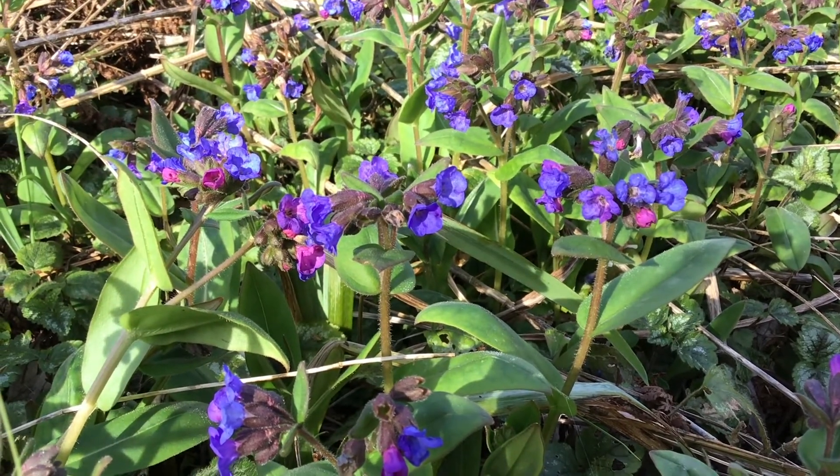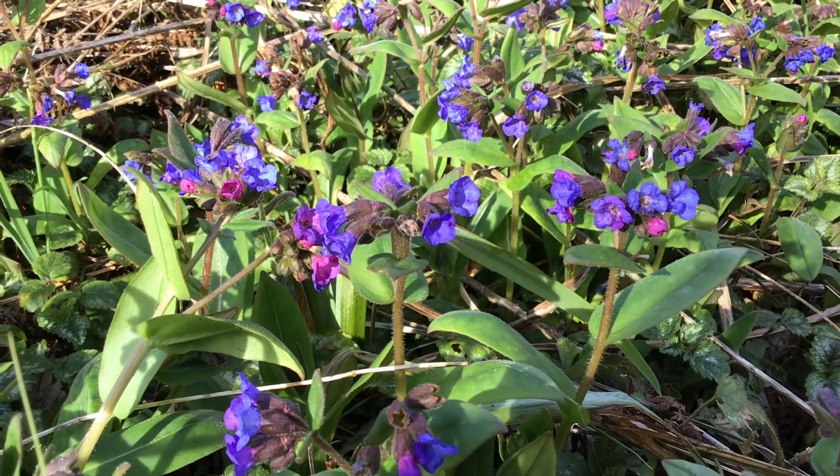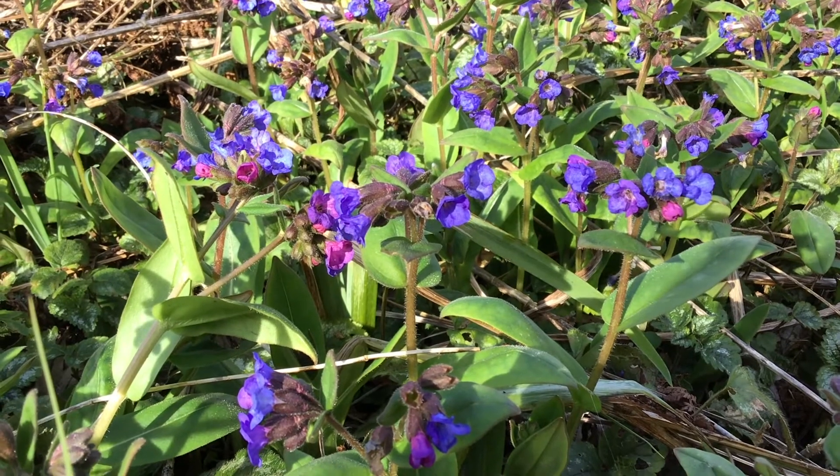It's a wonderful plant for partial to full shade, totally hardy, and it forms fantastic ground cover in slightly shady areas of the garden, particularly under shrubs and trees.